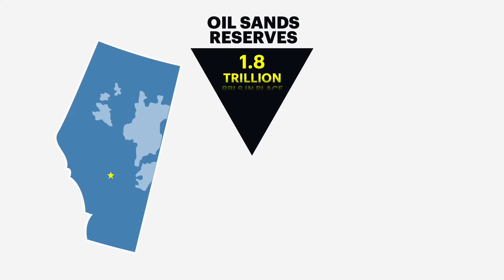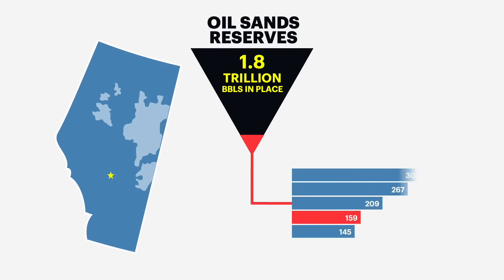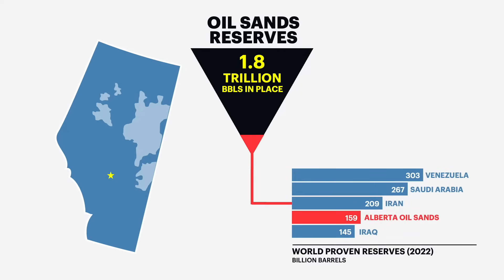There are an estimated 1.8 trillion barrels of oil in the oil sands, but less than 10 percent of those barrels can be economically recovered with current technology. That works out to about 160 billion barrels of oil, representing about 96 percent of the country's total oil reserves, placing Canada fourth after Venezuela, Saudi Arabia, and Iran.